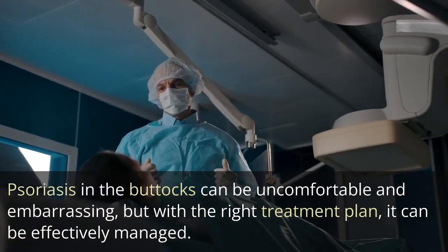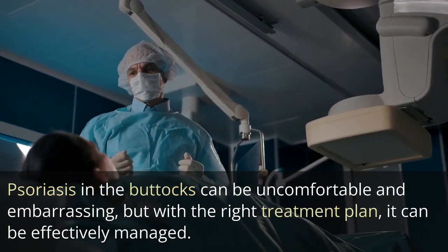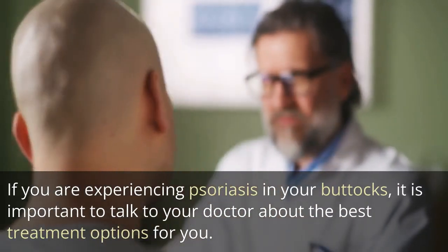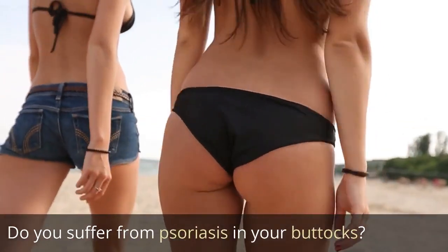Psoriasis in the buttocks can be uncomfortable and embarrassing, but with the right treatment plan, it can be effectively managed. If you are experiencing psoriasis in your buttocks, it is important to talk to your doctor about the best treatment options for you.